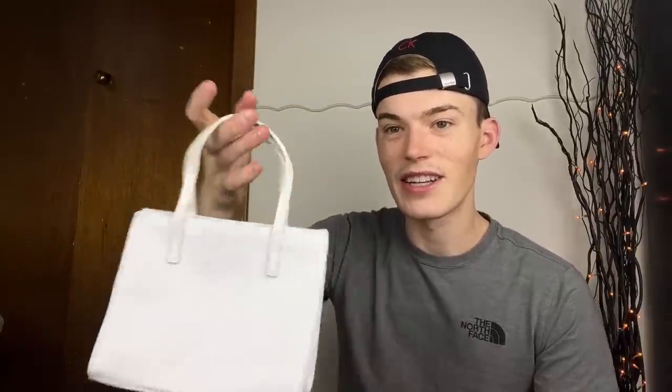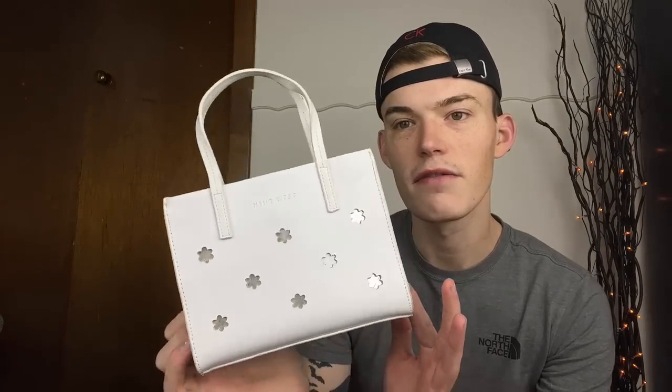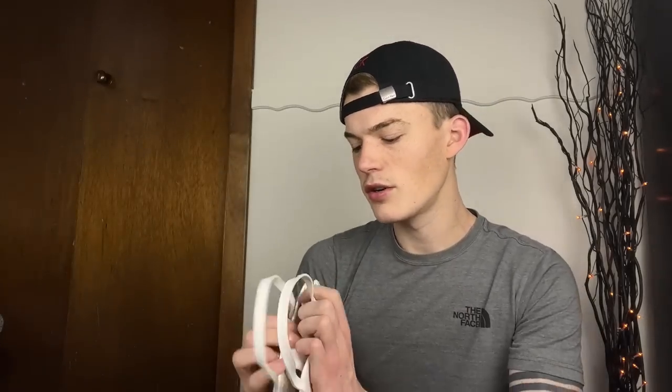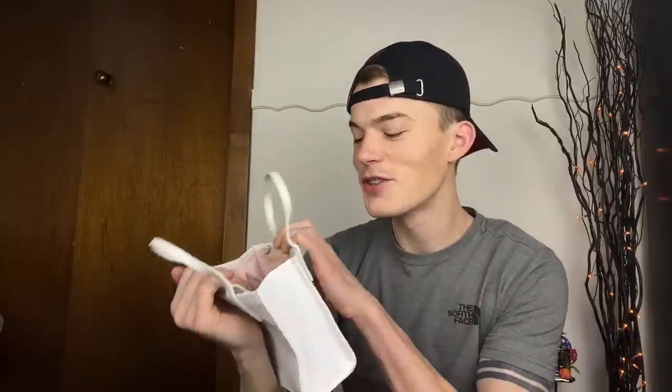Starting off with the bags - I got this little Ryan-style Y2K mini bag, which is actually a Nine West bag. If it doesn't sell for me I'll give it to Ryan, but I'm gonna try it myself. It has kind of little reflective mirrors in each of the flowers, there are a few marks but nothing too bad, and the inside is this cute spring pink gingham.